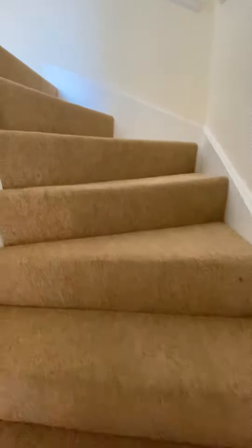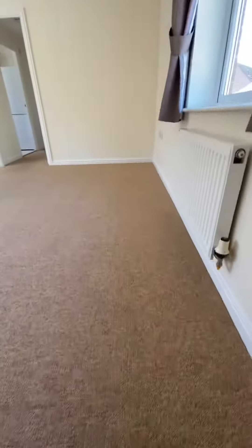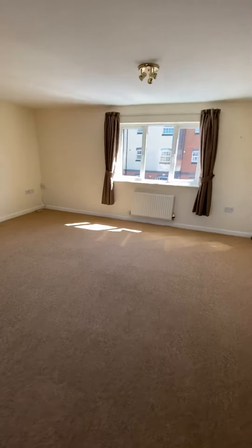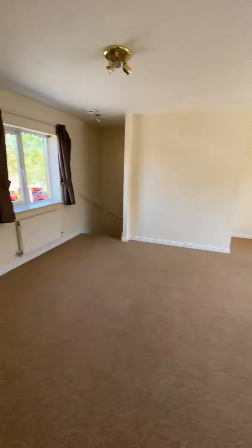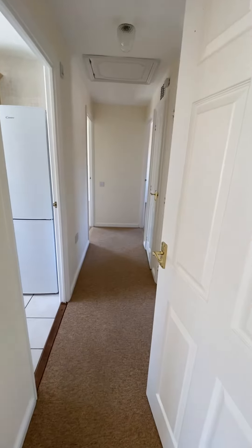Staircase to the first floor, into the double aspect living room, dining room — really large room. Lovely and light, and then we have an inner hallway.